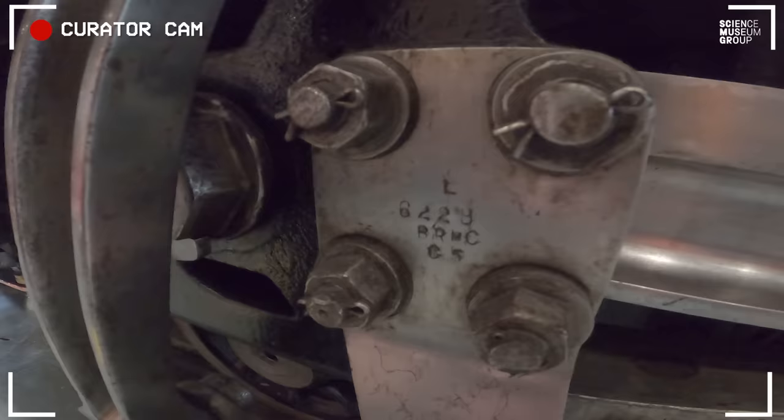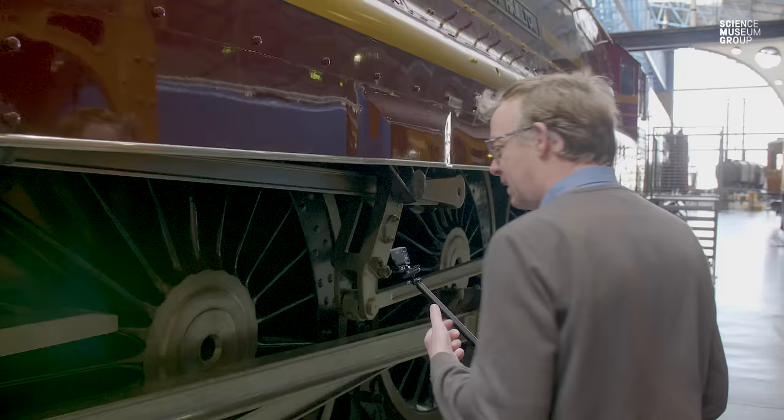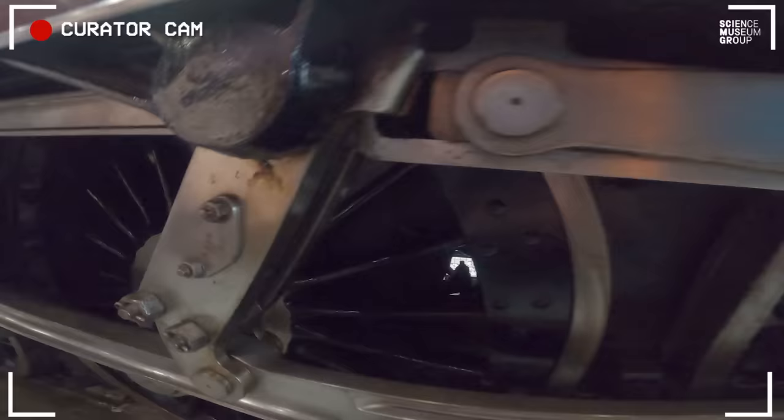There's the left-hand cylinder, one on the right, and then there are two inside cylinders driving onto the first axle through a crank axle. And here's a nice bit of proof — the stamping of the engine number 6229 confirms that this part is actually off the Duchess. There was a lot of interchangeability of parts throughout working lives, and we do occasionally find parts bearing different numbers, but this one stamps 6229.